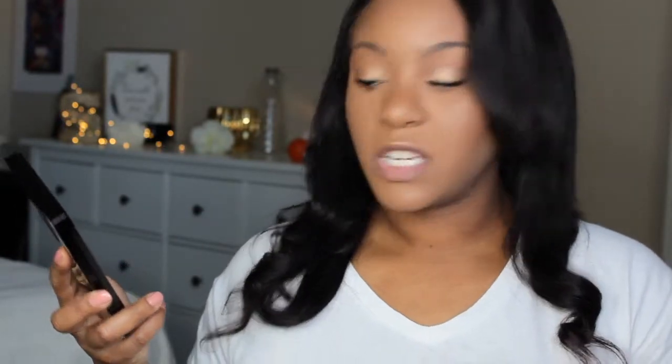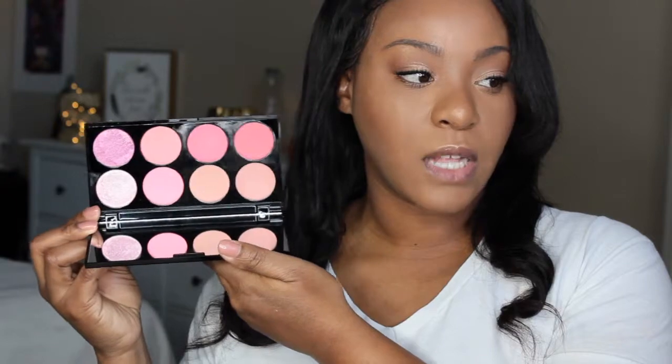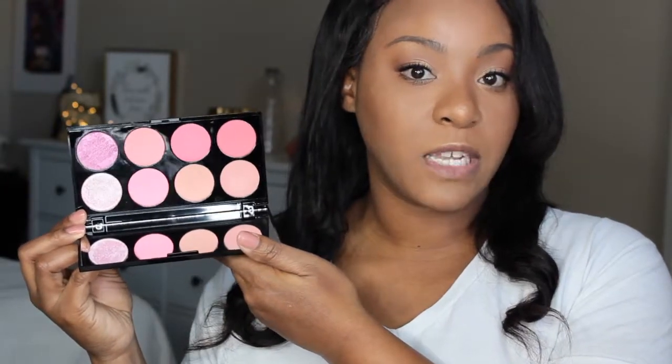Next palette I have is by Makeup Revolution. This is their Ultra Blush Palette — lots of pretty blushes. I have not played with this palette yet, but I can't wait to play with it.